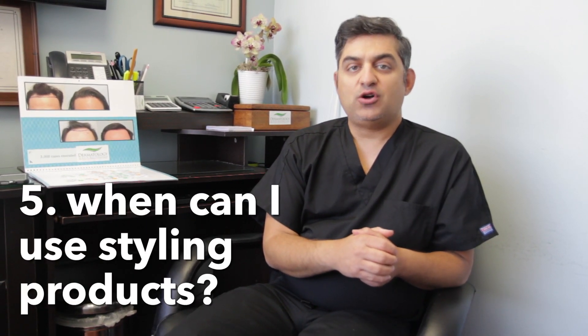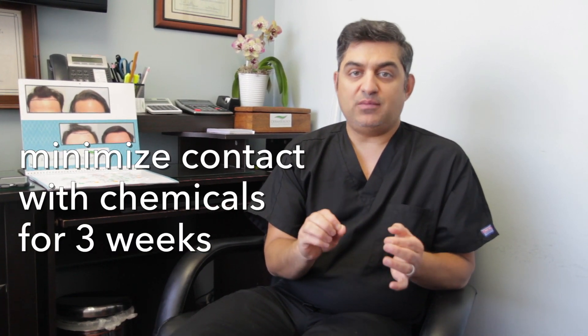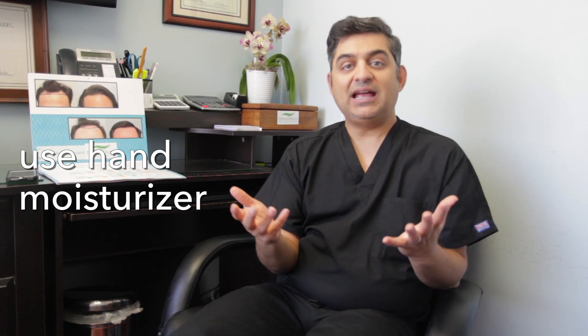Can one use gels, oils, or sprays after hair transplant? My philosophy after hair restoration is to minimize contact with any chemicals as much as possible, ideally for the first three weeks. For the first three weeks, really minimize the amount of sprays, gels, and oils — avoid them at all costs. If you do want to style your hair, I would just use a hand moisturizer, which is relatively free of significant chemicals and dermatologist-approved. Apply a small amount to your hair. I would really stay away from any kind of gels for sure. Paste after three to four weeks is okay, sprays after three to four weeks are okay as well. Blow drying is ideally fine after one month.